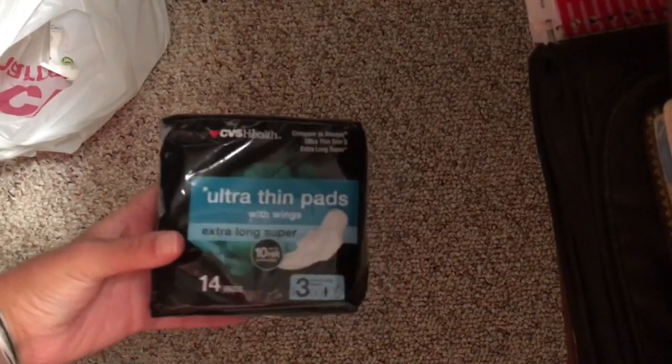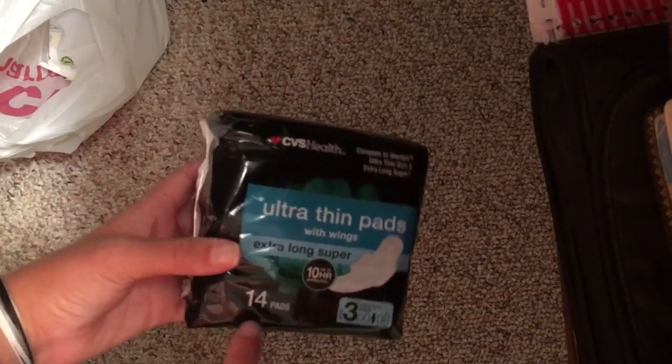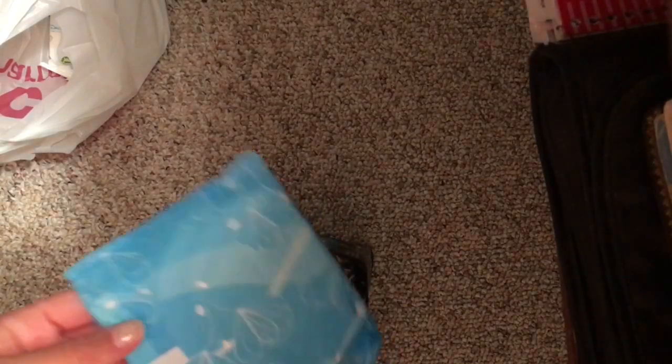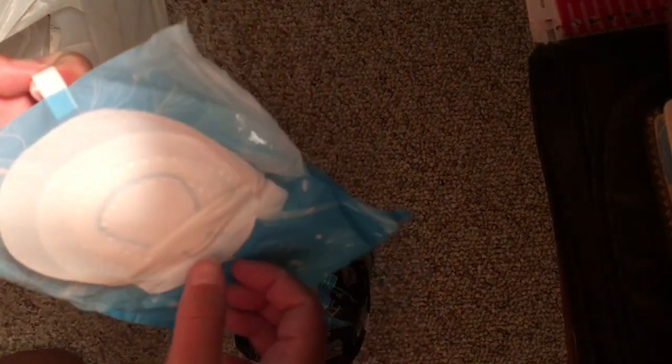Then I got these — the Ultra Thin Extra Long Super, size 3. These are 14 in the pack and were also $3.49. I really like this packaging, it's super cute. These look like the same as the overnights.